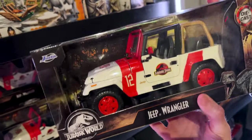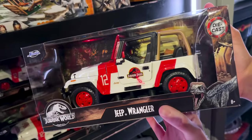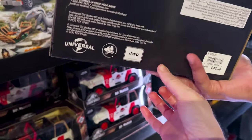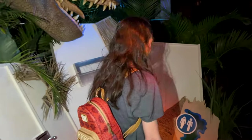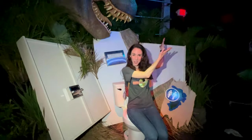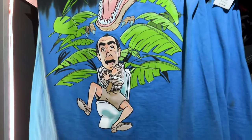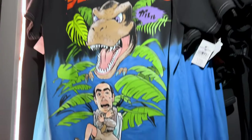Here we have a die-cast Jeep Wrangler from the brand Jada and this one is $45. Look at this photo opportunity — you sit on the toilet and you have the T-Rex back there. This is funny. And if you want the Japanese t-shirt to go with the experience, it's $40.